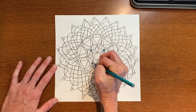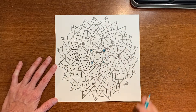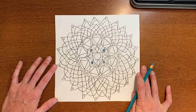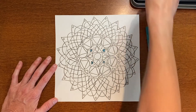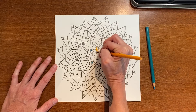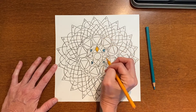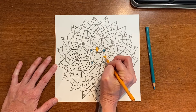Notice the sound. During this portion, I want you to try to pay attention to your breath. Often times when I'm concentrating really hard, I find that I hold my breath. So while you're doing this part of our activity, try to keep a calm, steady, even breath while you work.